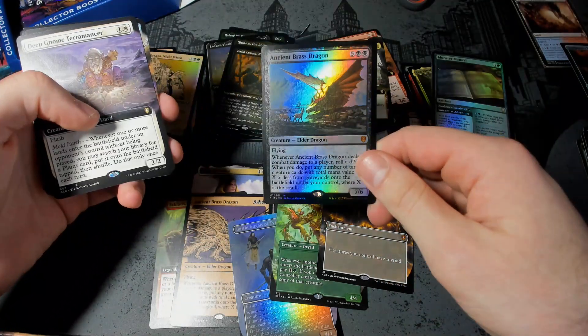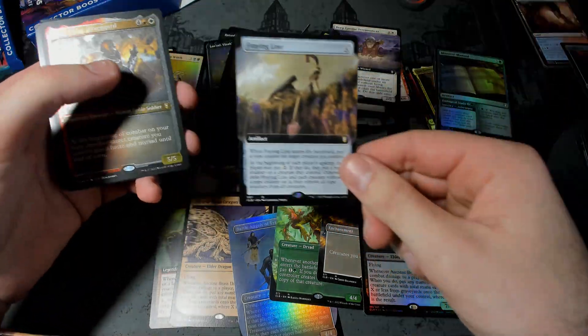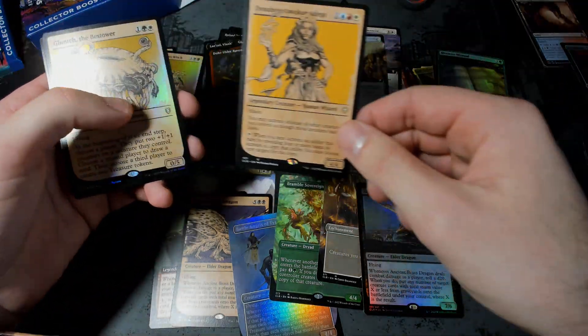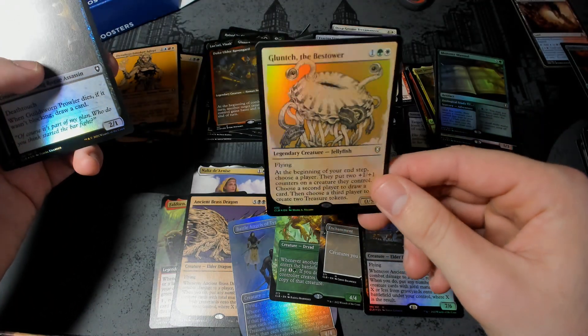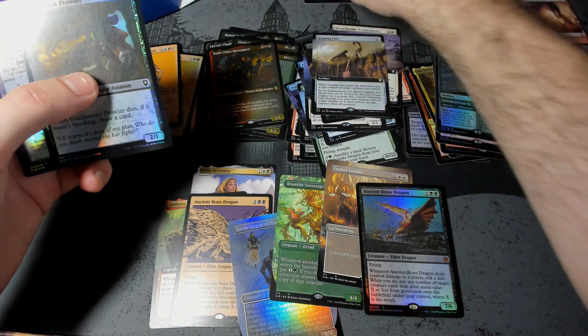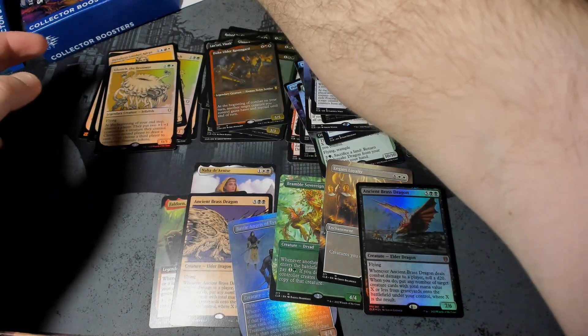Ancient Brass Dragon — very good. Deep Gnome Terramancer. Fraying Line. Duke Older Raven Guard. And look, it's Glunch again! I love Glunch, Glunch is my friend. I'm definitely going to build Glunch. Love him to bits.